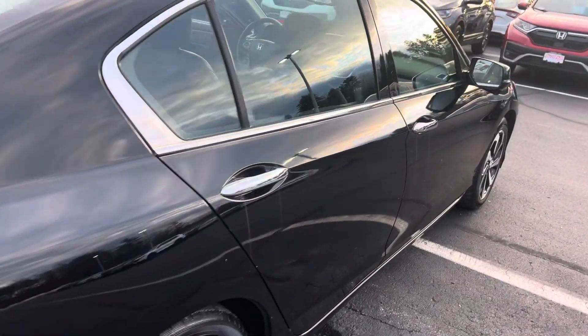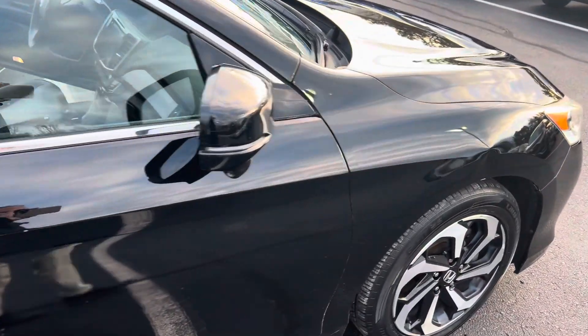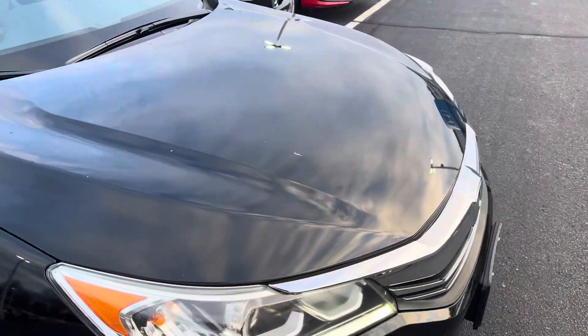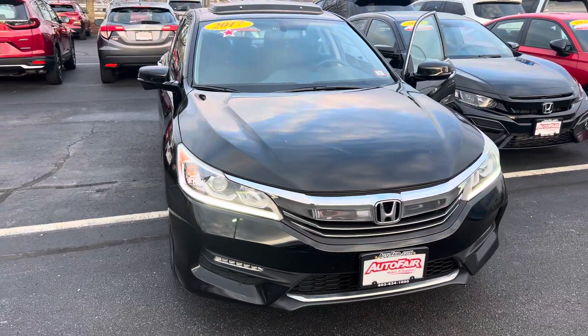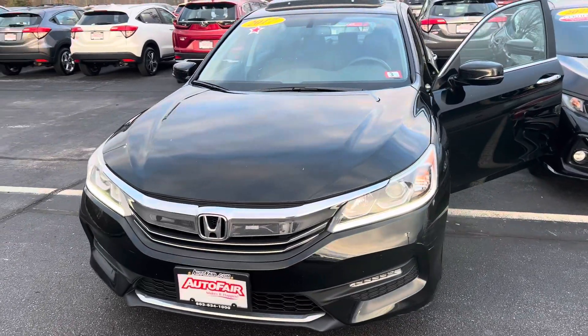I am looking forward to demoing this vehicle in person. If you do have any additional questions on the Accord, financing options, or features, feel free to contact me directly at 603-315-6221. And Chris, I hope to see you soon. Thank you.